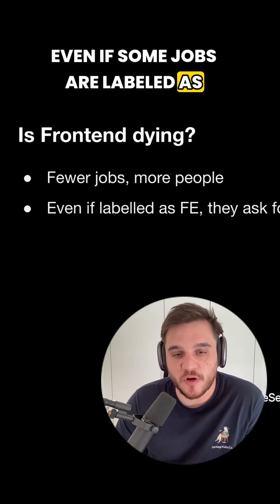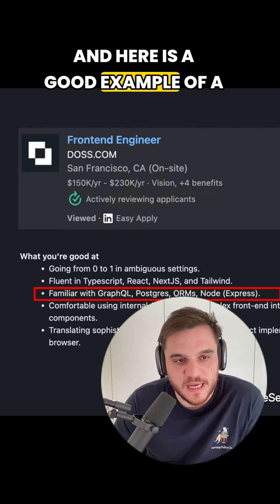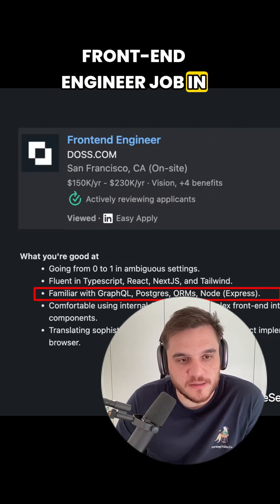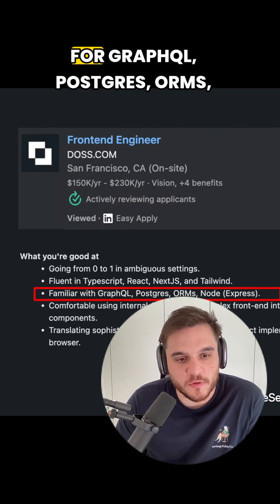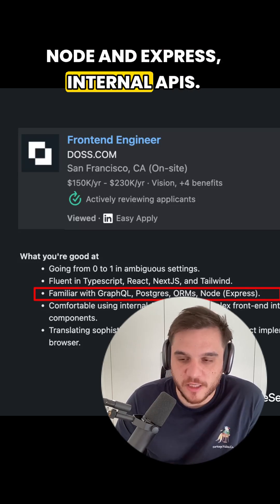Even if some jobs are labeled as front-end, they are actually asking for full-stack skills. Here is a good example of a front-end engineer job in San Francisco, and they're actually asking for GraphQL, Postgres, ORMs, Node and Express, and internal APIs.